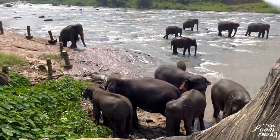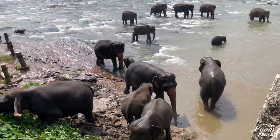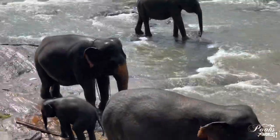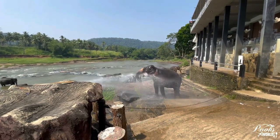We are right now at the bathing place of the elephants and this river is called the Oya River. I can probably say that this river is the elephant's natural pool — that is, their swimming pool or bathing tub.